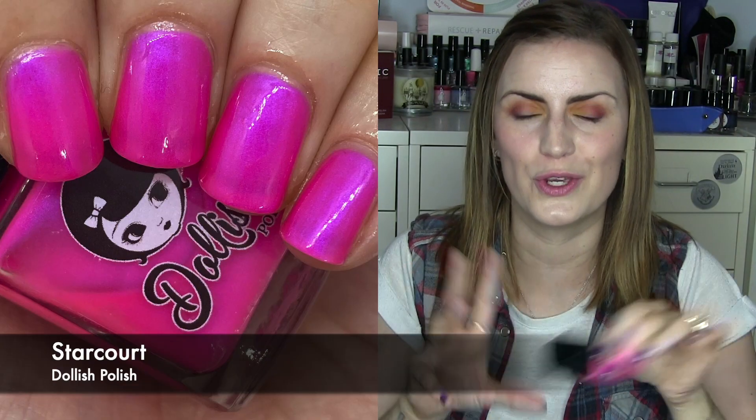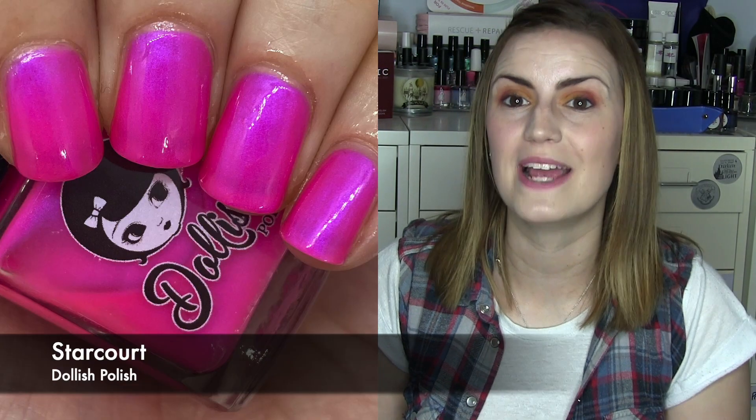One Dollish Polish — Star Caught from the Stranger Things 3 collection. It just glows and radiates this really blue-toned, bright, smidge-of-neon pink. I'm obsessed. Great for summer and definitely one of my favorite pinks of all time — if I hadn't just filmed that video it would definitely be going in it. So good. Three coats of Star Caught by Dollish Polish.